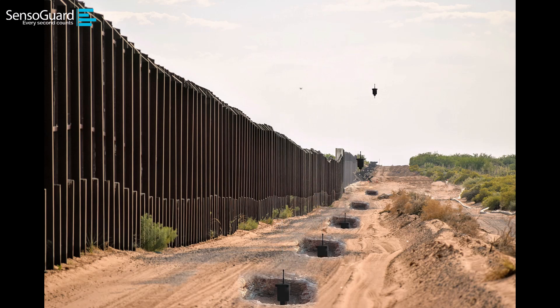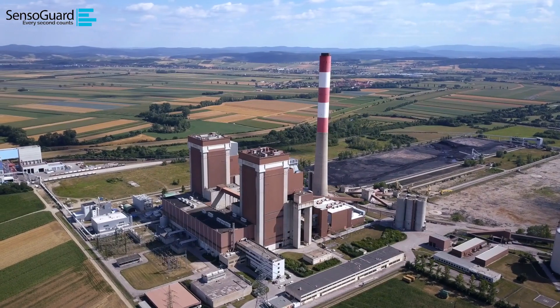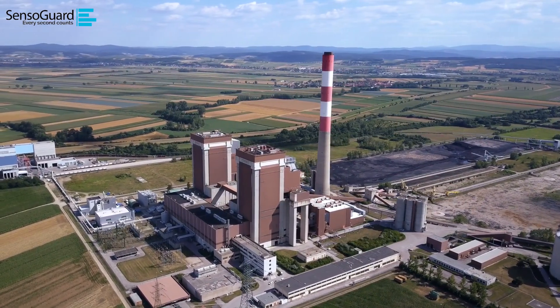Whether you prefer the wired Invisifence Plus system or the wireless XR sensors, our unwavering commitment to quality and performance remains consistent. So take a step towards a safer future — enhance your security with SensoGuard's Seismic Shield Pro, because your peace of mind is our mission.